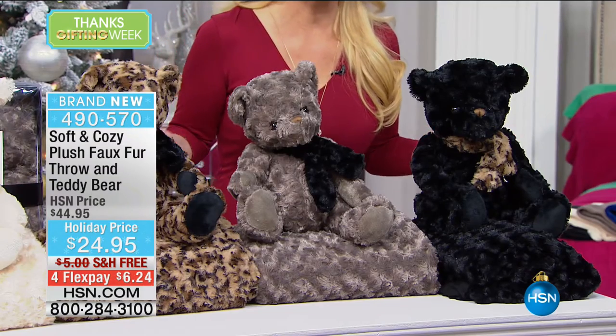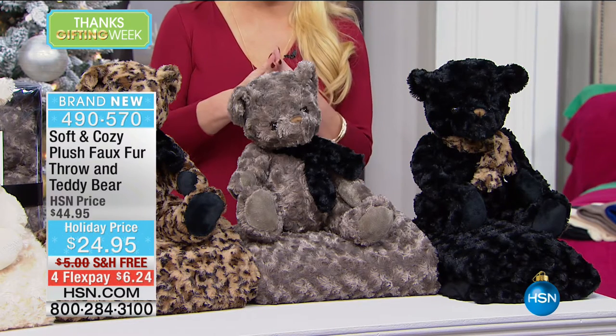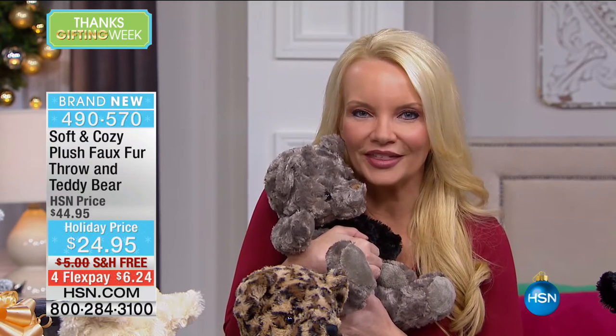We're starting off with what I feel is one of our top five best gift ideas of the entire season. I'm going to introduce you to Kristen Barker, who is with us for the entire hour. She is our soft and cozy expert. With this great value, you are going to get a wonderful faux fur throw — the kind that looks like the most expensive faux fur from high-end catalogs. And you're also getting this sweet little teddy bear included along with it.